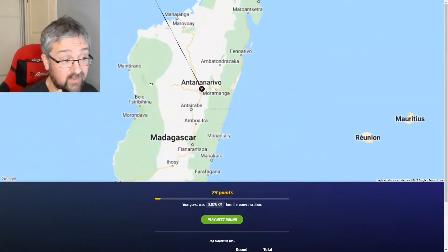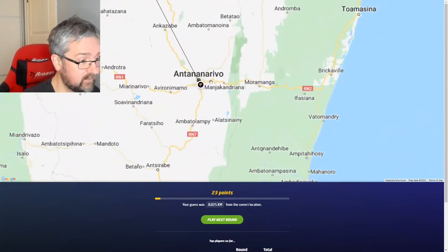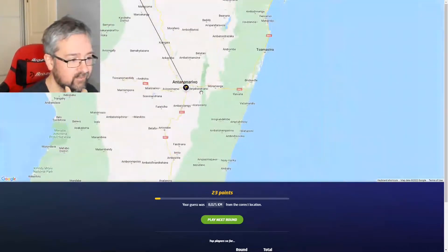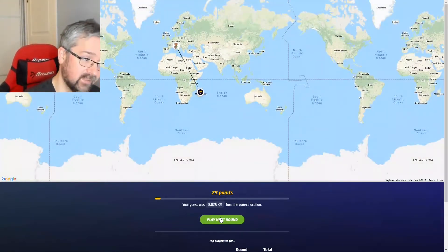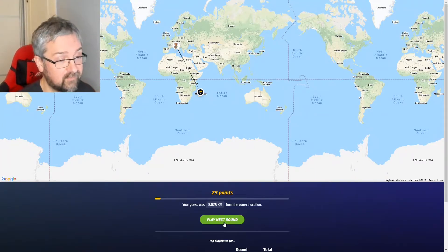It was actually in the Southern Hemisphere — that was quite surprising. It was in Madagascar. Even if I had seen it being in the Southern Hemisphere, I would have guessed South America, not Madagascar, to be honest.